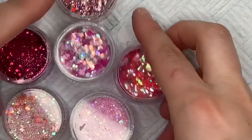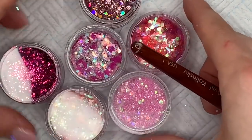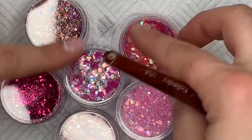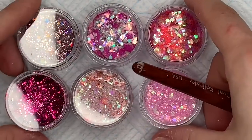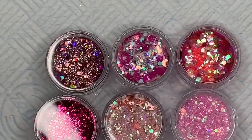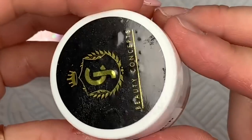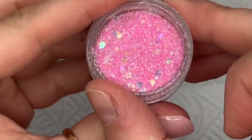Hi everyone, welcome back to a new video! Today I've picked out six pinky glitters from Nail Sugar and we're just going to sit here and dribble over them because I feel like we need some top coat porn — yes we do. So we're going to do that today and I'm going to be swatching these over Soft Peach from JC Beauty Concepts.